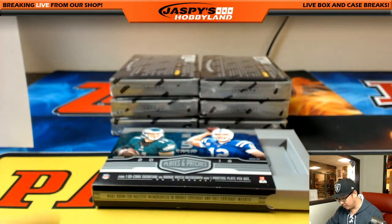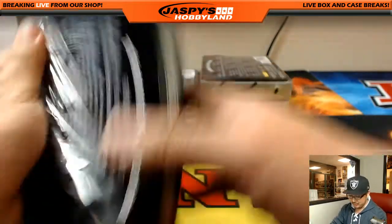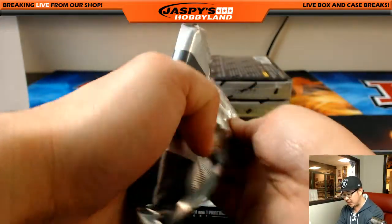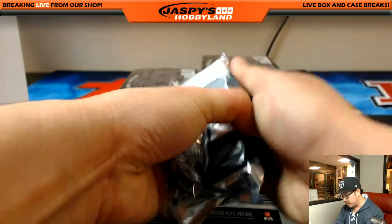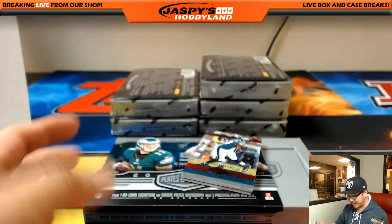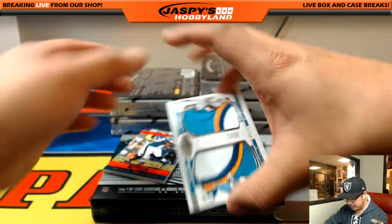Nice low number on that too. It's a solid case — they've all been pretty solid. I don't think they're guaranteed, but usually we've been seeing one cool vet auto out of here — either a Hall of Famer, a popular old school guy, or a retired guy. Still be on the lookout for that.